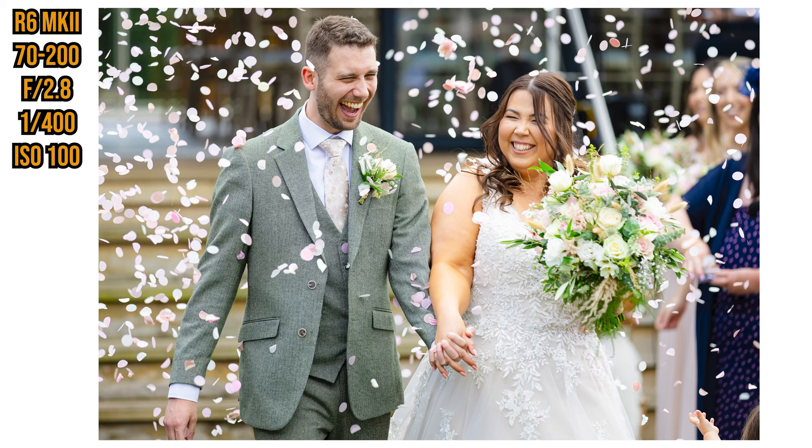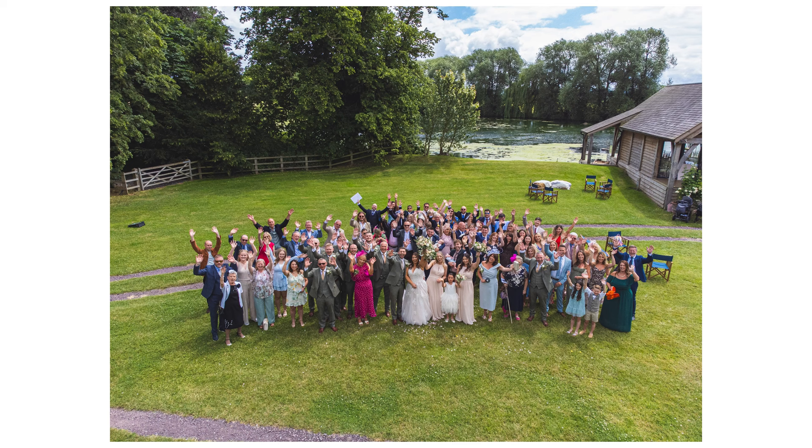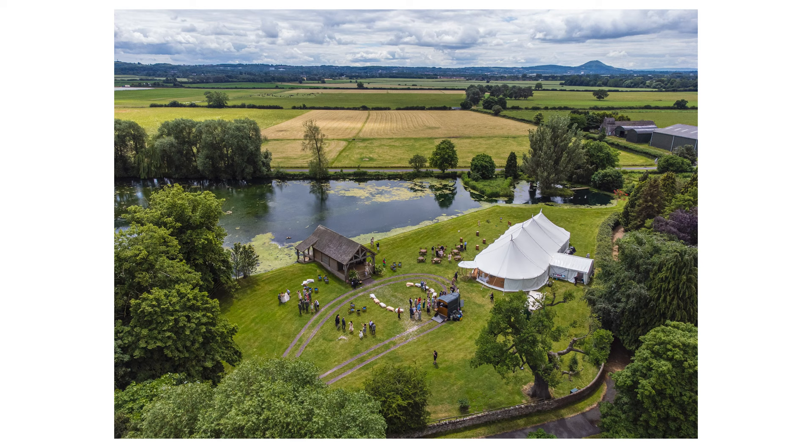I'm also on high burst mode on the R6 Mark II. Sometimes I go to electronic mode and shoot 40 frames per second, but I found that was too much because if I hold it down longer than two seconds the card starts buffering — I think I've got 180 or 200 megabyte read speed on my SD card. After the ceremony Ben mainly does the couple photos while I get candids or get my DJI Mini 2 out for the massive group photo and venue shots. I'd love to upgrade to the DJI Air 3 but it just doesn't make financial sense since this is pretty much all I use the drone for.